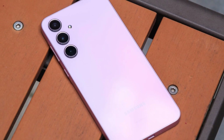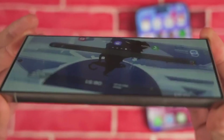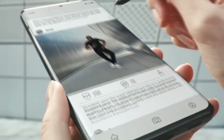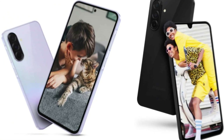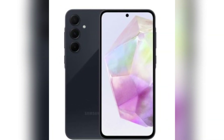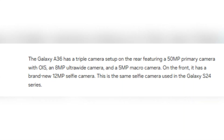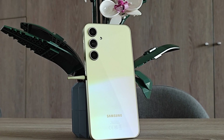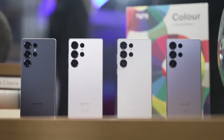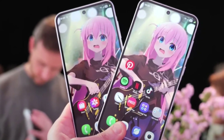Samsung's software support has been a major selling point, and the Galaxy A36 ships with Android 15 and One UI 7.0. Samsung has promised 6 major Android updates and security support for 6 years, meaning the phone will eventually receive Android 21 — making it one of the longest-supported mid-range devices on the market. The camera system includes a 50-megapixel primary sensor with OIS, an 8-megapixel ultra-wide, and a 5-megapixel macro. The selfie camera has been upgraded to a 12-megapixel sensor from the Galaxy S24 series, with both front and rear cameras capable of 4K at 30fps in 10-bit Super HDR.